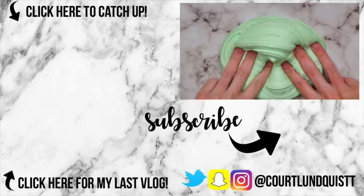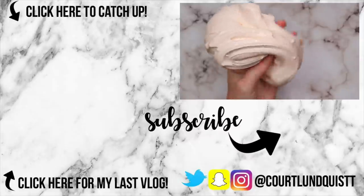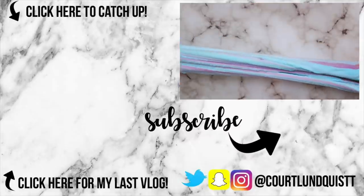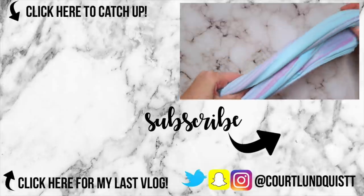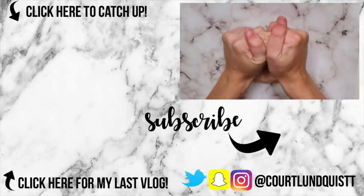Thank you guys so much for watching. If you made it to the end of this video, comment 'do not buy this' in the comments below and I'll know you made it to the very end. I hope you have an amazing day, don't forget to enter my giveaway, and I will talk to you very soon. Bye!